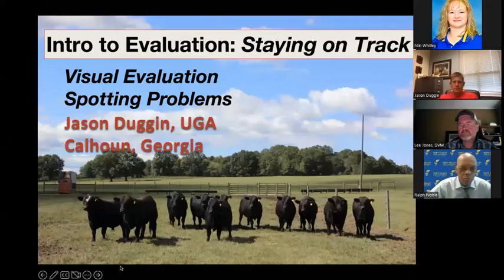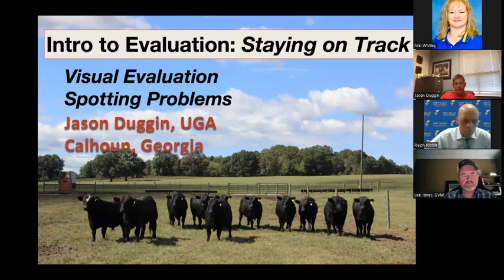This presentation is by Jason Duggan from the University of Georgia, Northwest Georgia Research and Education Center in Calhoun. Good to be with you guys again.